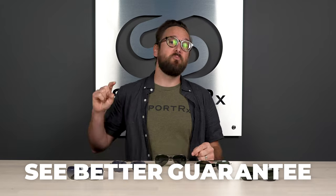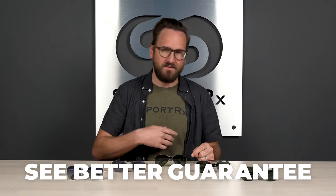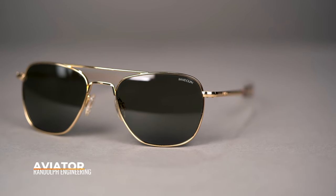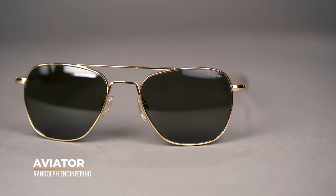And for sure, don't forget about our Seabird Guarantee, because that allows you to order from SportRX risk-free. All right, let's get into this. First off, we have to start with the Aviator. This is the iconic style that put Randolph on the map.